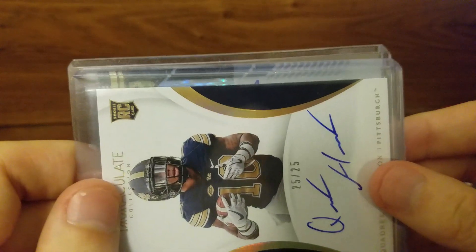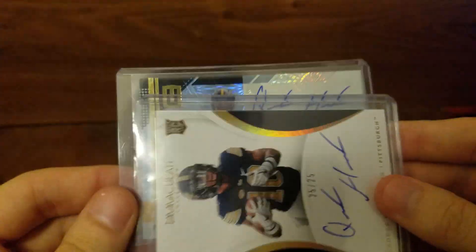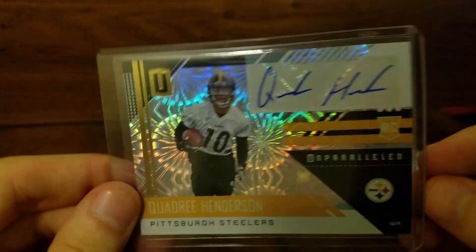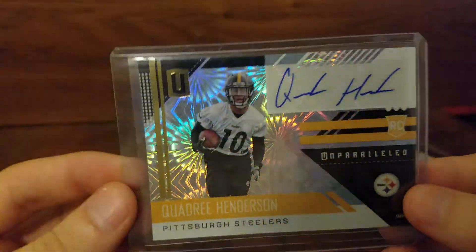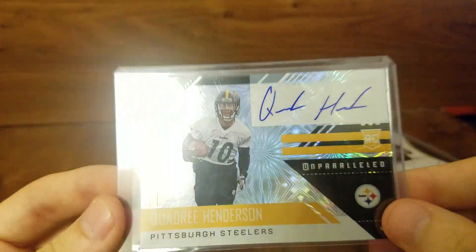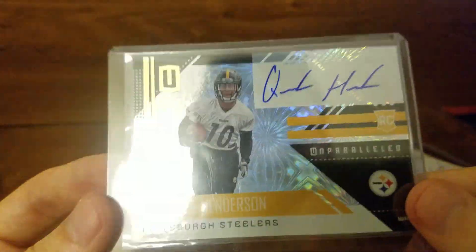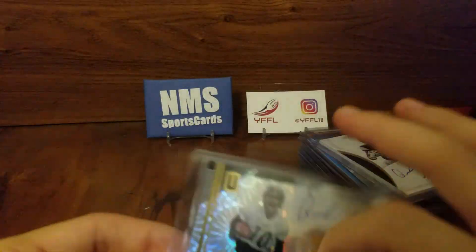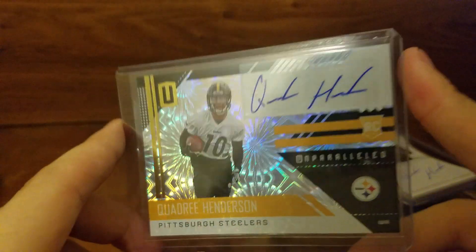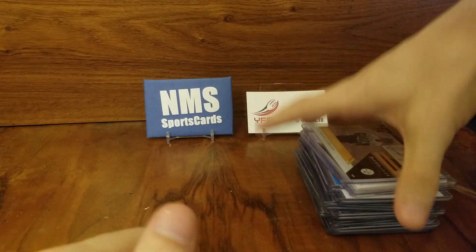And finally, the pièce de résistance. It's an auto, it's unparalleled — it is the Fireworks, numbered 1 of 5. Love this card. This is the shortest print card I have now, and it just so happens to be a PC card. The fireworks design looks amazing — I love that design. I was really happy to get this card in the auction; I didn't forget about it and fall asleep and miss out on it. And there you go guys — there's my Quadri collection.